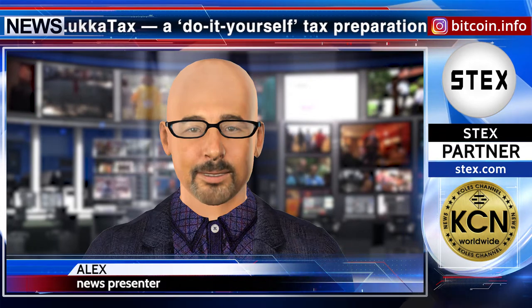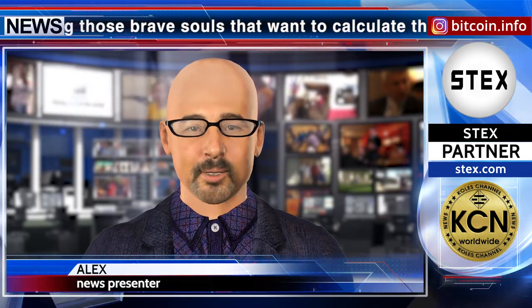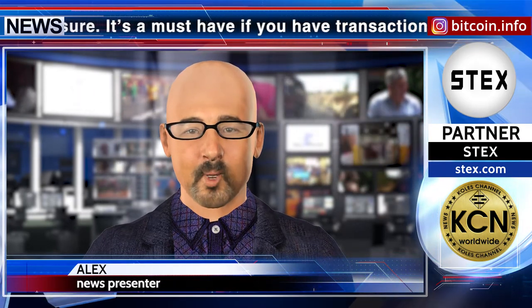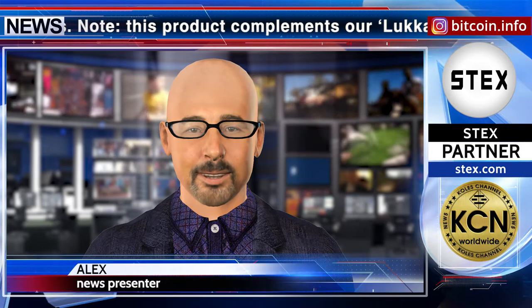It's a must-have if you have transactions on multiple exchanges. Note this product complements the Luca Tax for Professionals product announced last week, which is aimed at providing a crypto tax prep tool in partnership with www.cpa.com specifically for accounting firms and sole practitioners who provide service to the 55% of the market who prefer to have someone else do their taxes. Luca Tax supports the other 45% of the market. The news release partner is stex.com.